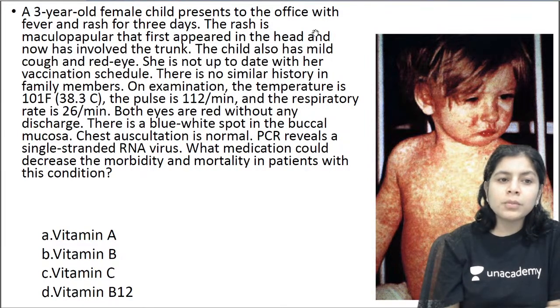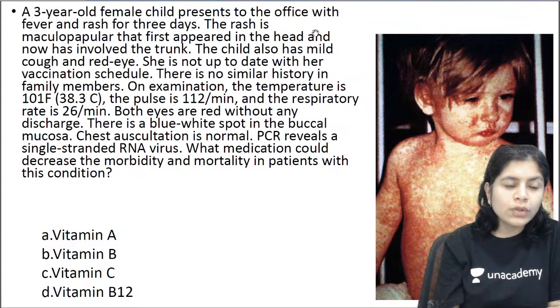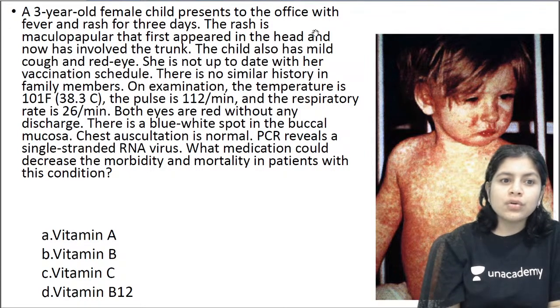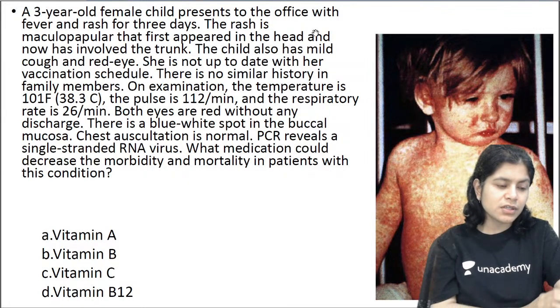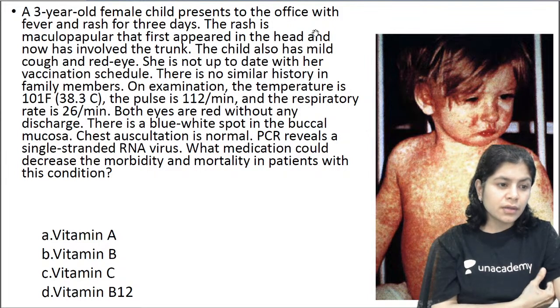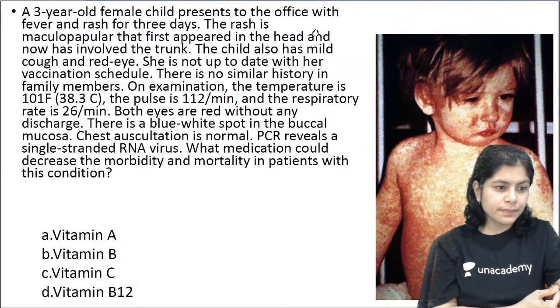You have a 3-year-old female who is not optimally vaccinated, presenting with a maculopapular rash which started on the head and retroauricular area and has progressed to involve the entire body, as you can see in the picture. She also has red eyes, cough, and they have told you that PCR is showing a single-stranded RNA virus, and there is a bluish-white spot in the buccal mucosa. Can someone tell me the diagnosis?